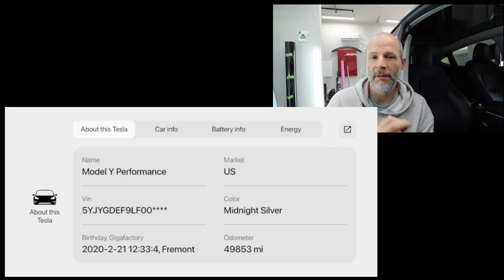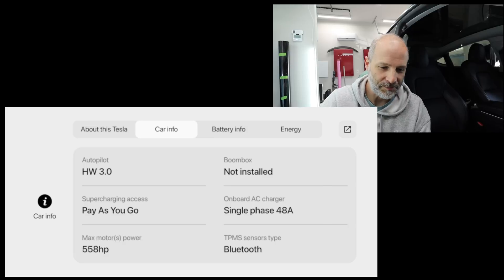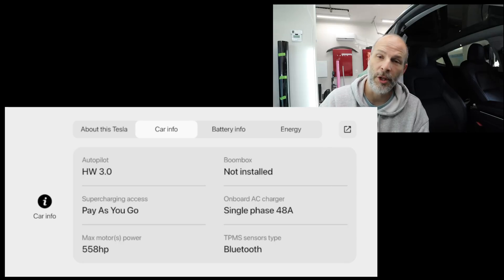Swiping over again shows even more information about the car. This is a Model Y in the US. My VIN number is 409 — a very early VIN number. It shows my odometer and I'm almost out of factory warranty. The car's birthday is February 21st, 2020, and I picked it up at the end of March from Fremont. Hitting the car information button shows the total horsepower: 558 horsepower. It also shows I don't have the boombox feature because of the early VIN, and the onboard charger is a 48-amp charger.